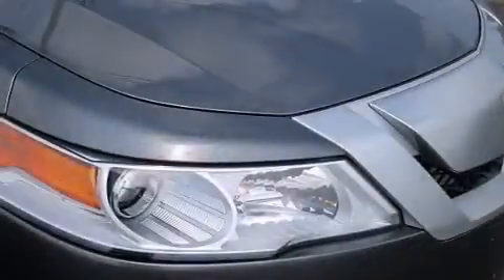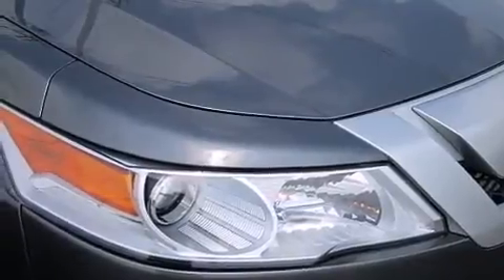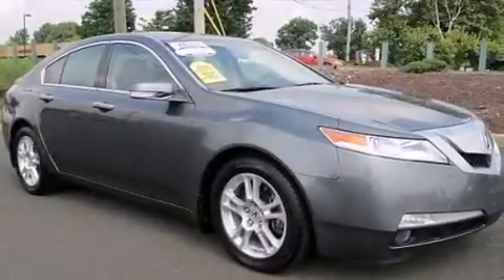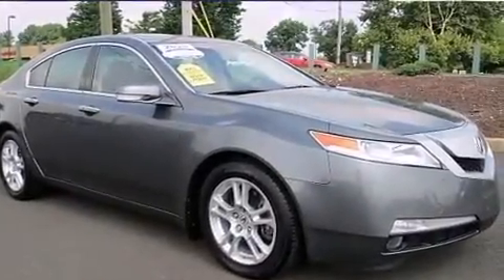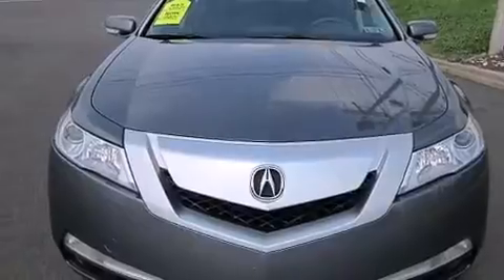The following features are also included: voice recognition, memory settings for the driver's seat positions so you can recall your favorite position with the push of one button, cruise control, leather seats, 12-volt power outlets, front and rear floor mats, front multi-stage airbags, latch-ready child seat anchors, and dual power seats.